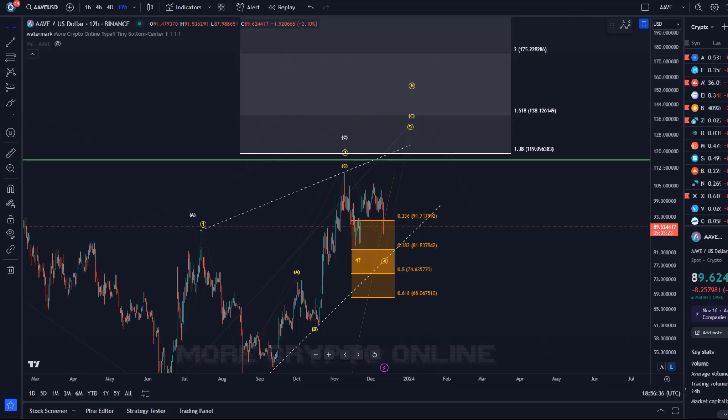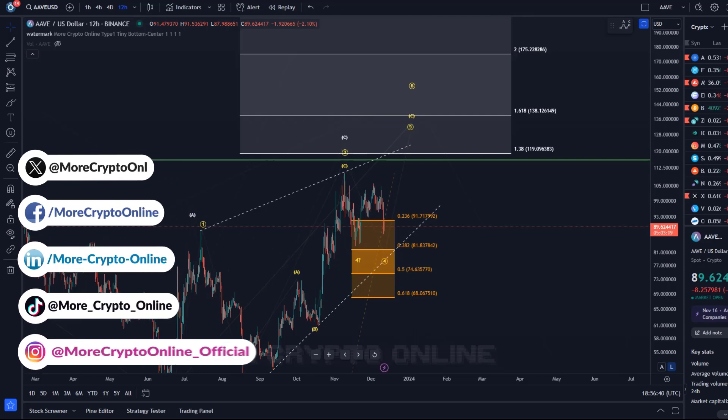Hello and welcome to another update video about Aave. Aave hasn't actually done very much in the last few days - it's just been fluctuating a little bit.